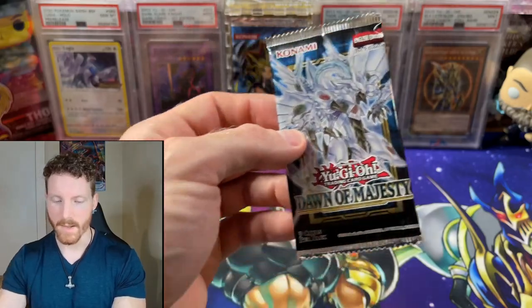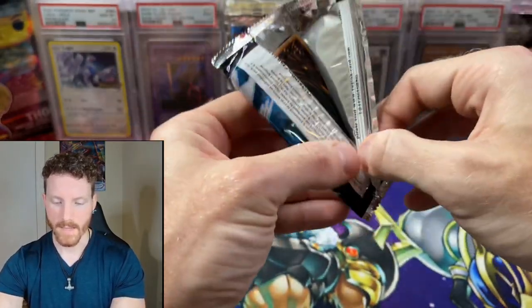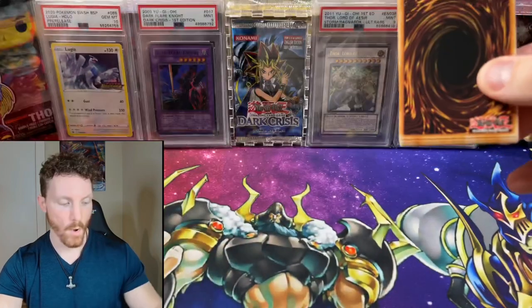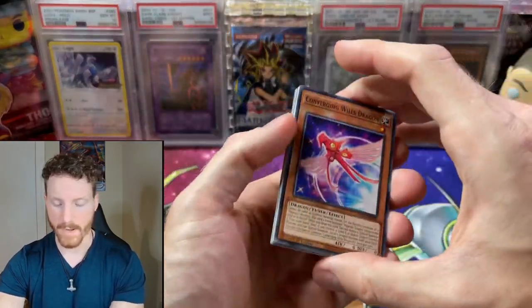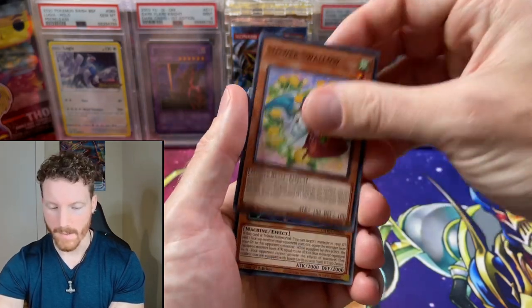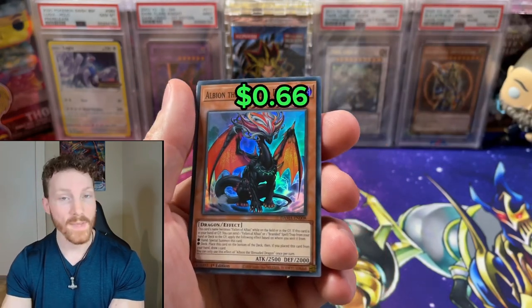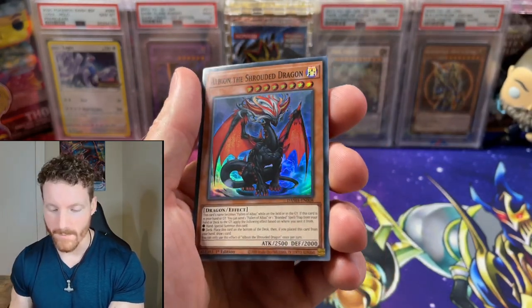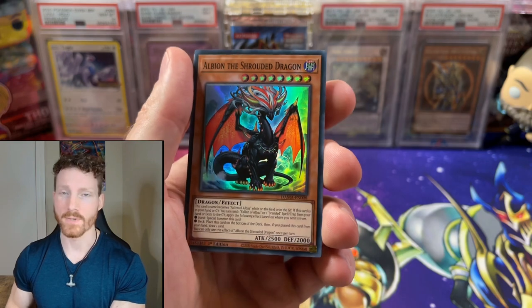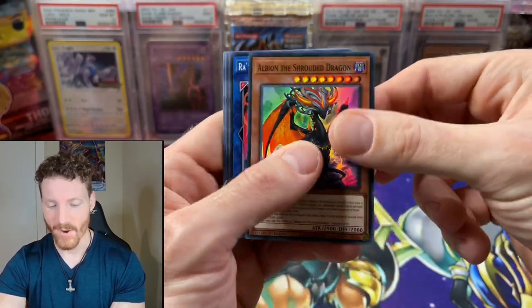But we've got a big one — we've got Dawn of Majesty. Very cool set. Up until recently, the Aluver that was in here was over $100 because of the hype for Branded and Despia support. Let's see if we can get him today, or even a Starlight Rare. And we've got an Albion — at least Albion's a good card for the deck. He did get reprinted with the Structure Deck, but we still have him in a hollow printing.